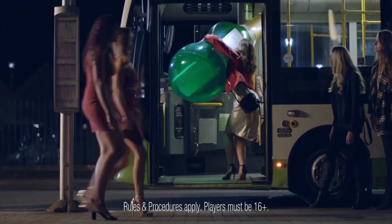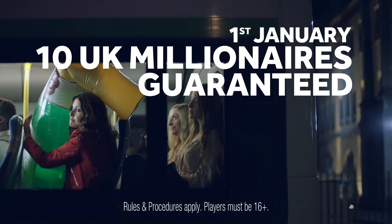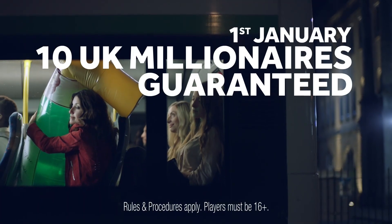It's big, but it's not Euromillions big. This Tuesday, the 1st of January, there are 10 UK millionaires guaranteed.